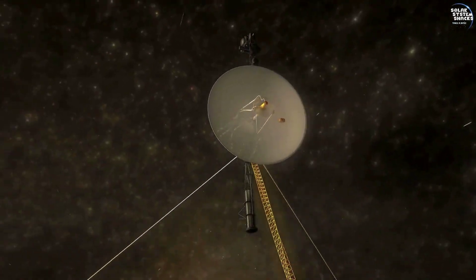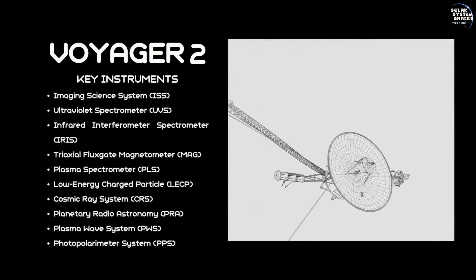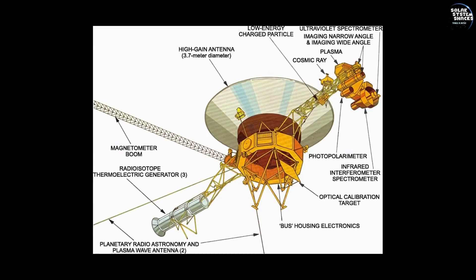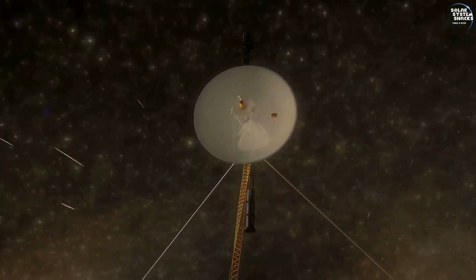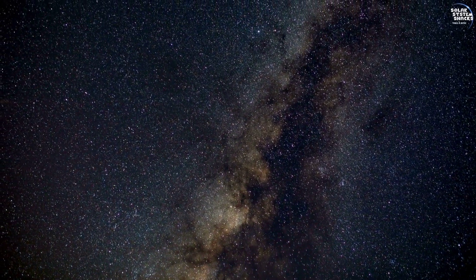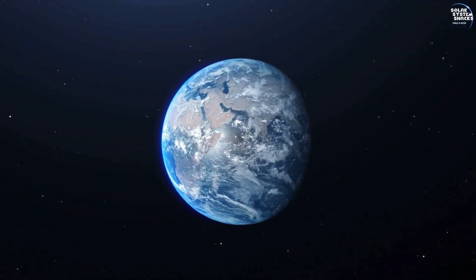Voyager 2 was equipped with state-of-the-art technology for its time, including high-resolution cameras, spectrometers, and magnetometers. These instruments were designed to capture detailed images and gather crucial data about the planets it would encounter. The preparation for this mission involved extensive testing and the integration of cutting-edge instruments, ensuring Voyager 2 could withstand the harsh conditions of space and transmit valuable information back to Earth.